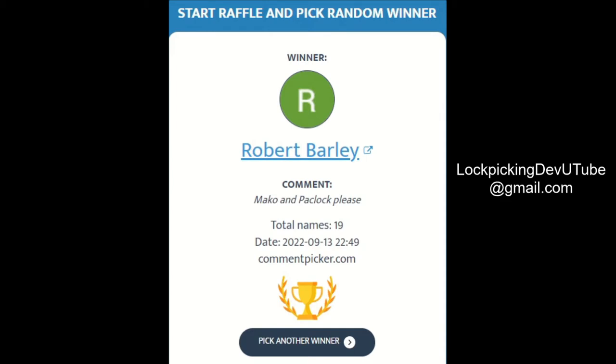Robert Barley, congratulations. At the end of all these drawings, I'll put the instructions on how to contact me through social media or my email.